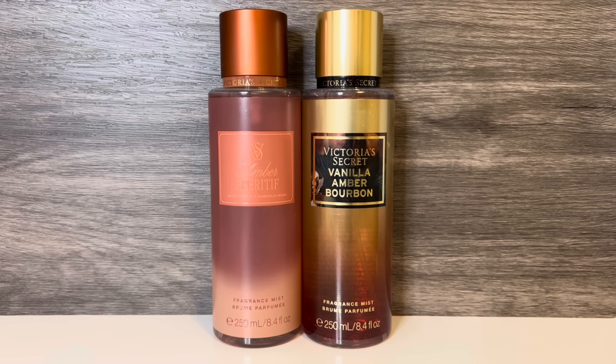Vanilla Amber Bourbon has a nice caramelized vanilla sweetness, a touch of powderiness, and is warm and sweet. The floral is soft, and there is a bit of booziness that doesn't feel smoky, but has a hint of woods as well as a caramel-like quality. While these share the amber and a liqueur note, Vanilla Amber Bourbon is a little sweeter, warmer, smoother, and more ambery, whereas Amber Aperitif is more boozy and smoky.